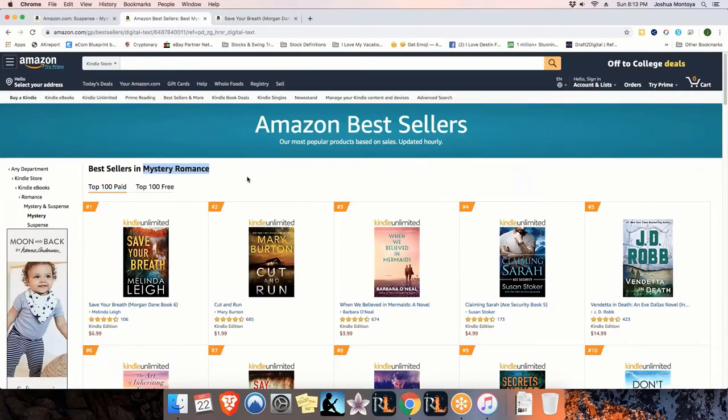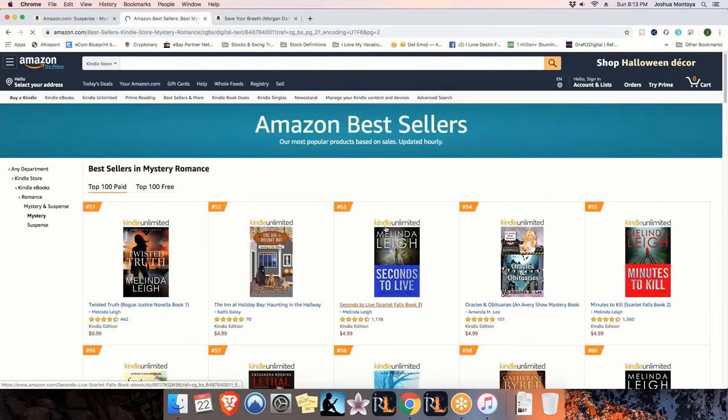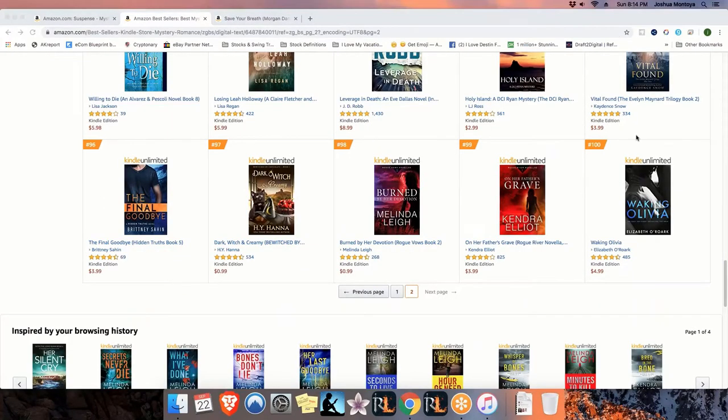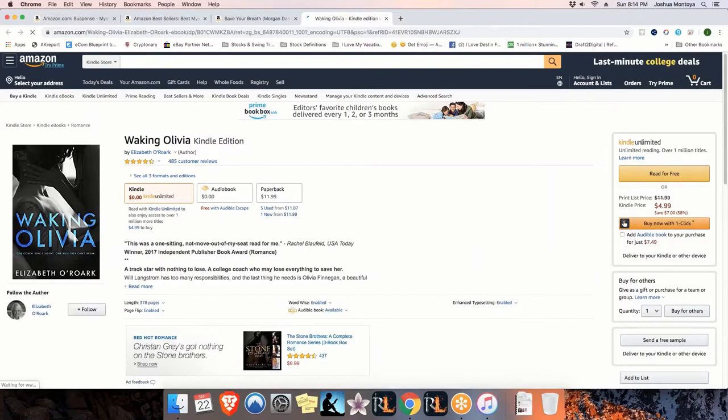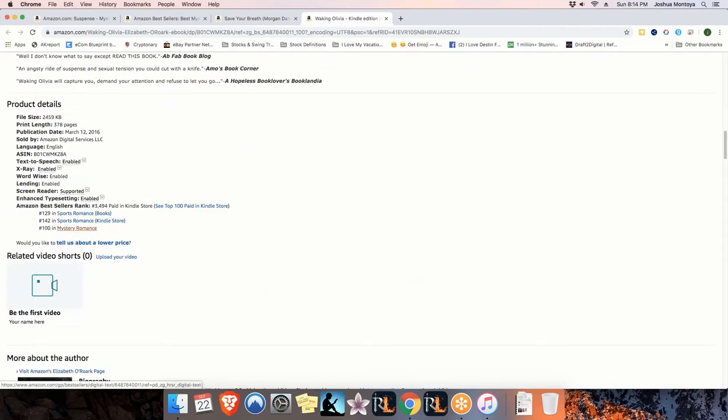After we navigate over to our category - mystery romance - what we're going to want to do is click on the very first book in the category, which is Save Your Breath by Melinda Lee. We'll open it up in a new tab and come down to the product detail page. This is all part of our research. We can see that this book is number seven in its category. Coming back over to this page, what we'll do is navigate to the 100th book. We'll click the second page and then go to the 100th book - Walking Olivia. This book is the 100th book in mystery romance and the criteria for it is 3,494. This is our first indicator to tell us that this category is way too competitive - it's probably going to take thousands per month just to get your book ranked inside of this category.